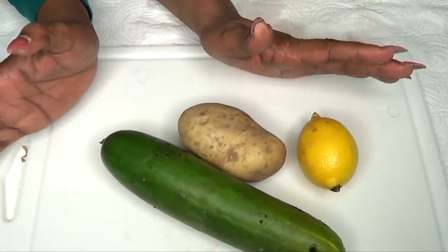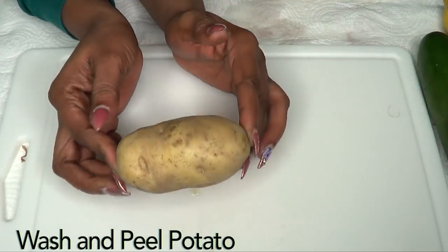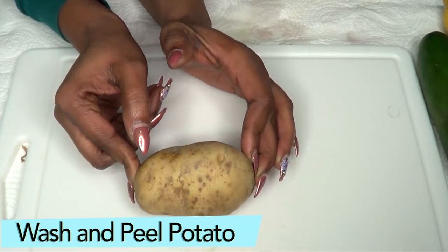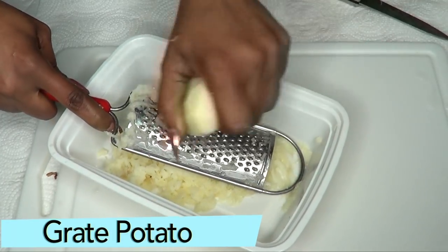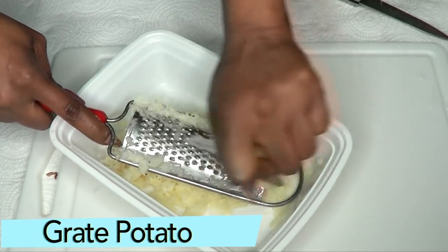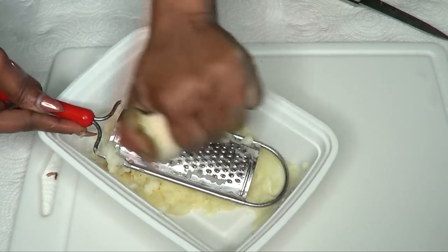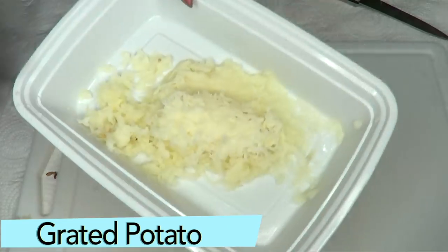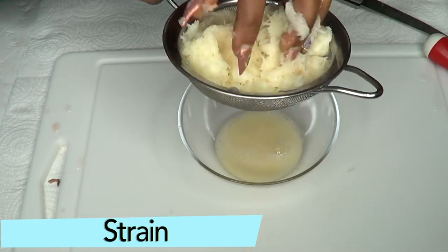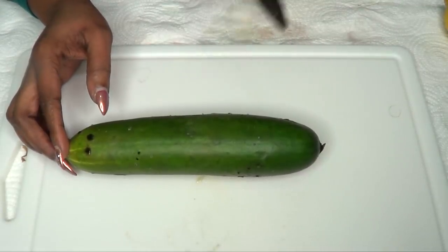Now that we have the three ingredients together, I'm first gonna prepare my potato. To prepare the potato, you're gonna wash it, then peel it. After peeling the potato, I'm gonna grate the potato. Here is your grated potato. We're gonna fill our strainer with the grated potato and squeeze to extract the juice. Here is the potato juice.